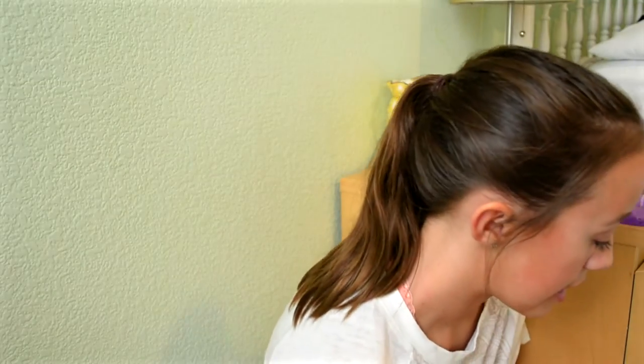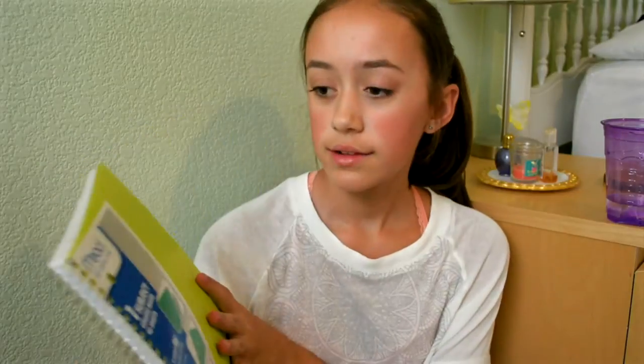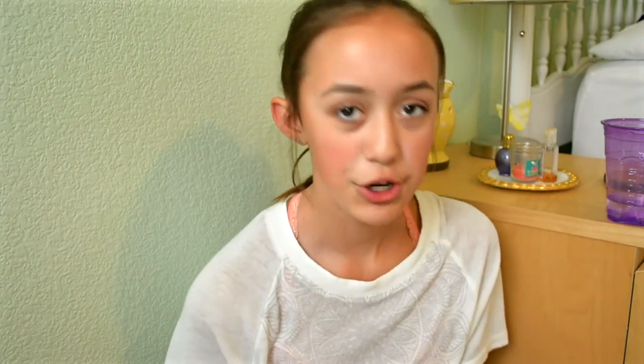So I'm going to start with journals and stuff like that. First I got this one-subject college-ruled notebook. It's green and it's by the brand Mead. It's got a papery kind of folder, college ruled pages, and a green plastic cover. The next notebook I got is a five-subject college-ruled notebook in a magenta color, and I'm trying to keep it with the bright theme because I love bright school supplies.